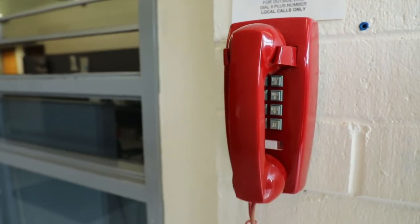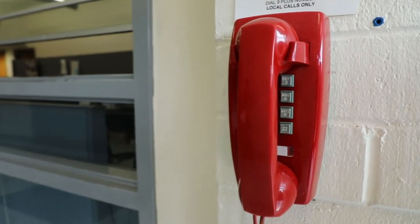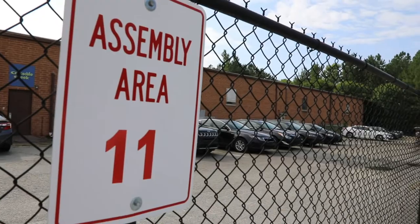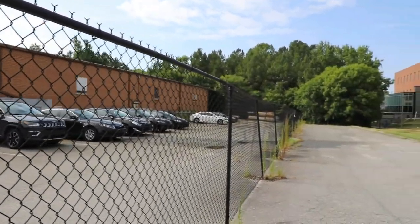You can dial 5555 at any of the red phones. They're located inside the buildings primarily near the entrances. All emergency exits and rally points are clearly marked by signs that are in the parking lots.